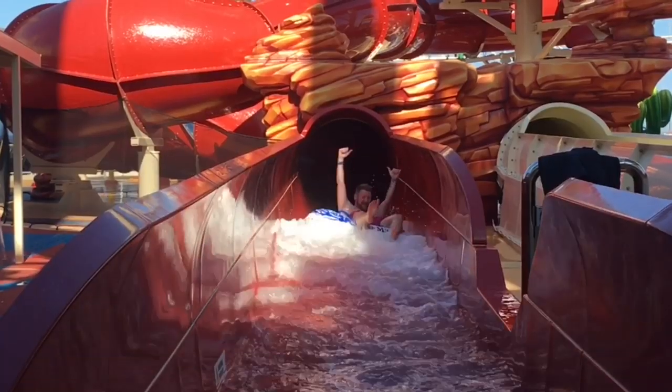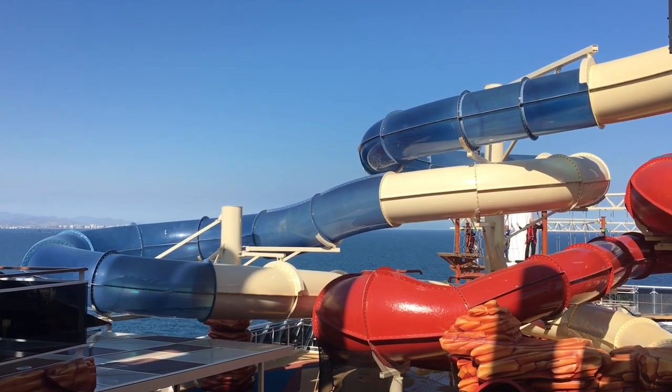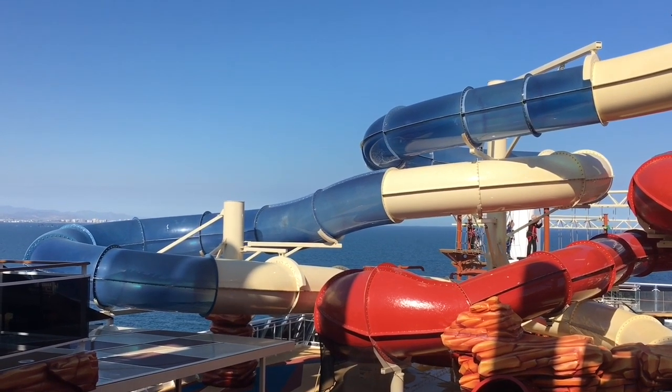Finally, we'd made it up to the Aquapark. I'm sure you can tell we absolutely love it here — it really is so much fun. Being our last day, we had to squeeze in as much fun as we could.